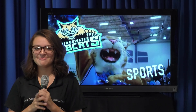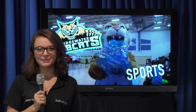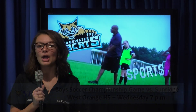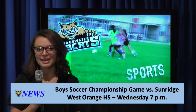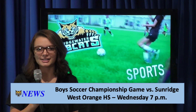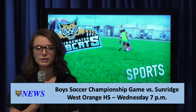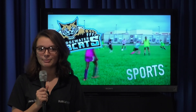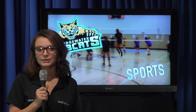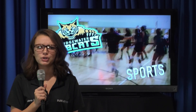Good Monday morning, Bobcats. It's Isabel with Sports. It's been a great season for the girls and boys soccer teams, but the boys soccer team isn't done just yet. There's one more game to play — the championship game. This will be the ultimate battle: Darth Vader versus Luke Skywalker, Peter Pan and Captain Hook — this one tops them all. Your boys soccer team will take on our greatest rival, Sundridge, this Wednesday at West Orange High School. The game starts at 7. You don't want to miss it.